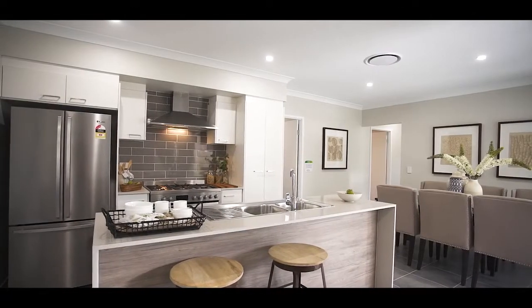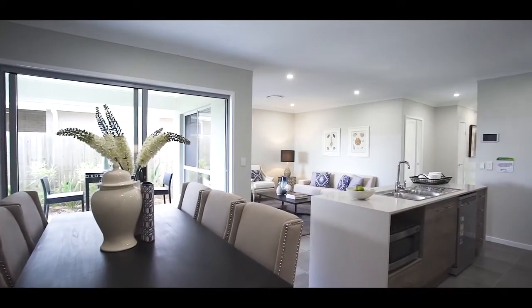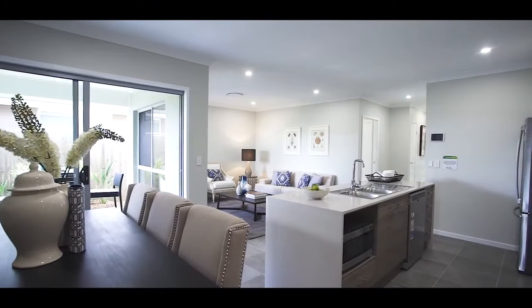Stroud Homes understand how families live in homes by integrating the kitchen with the dining and informal TV room to create the central living space.